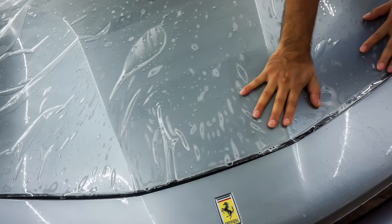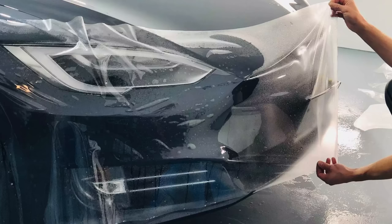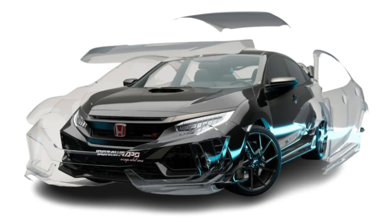Hey, what's up guys, welcome to another episode of Pan the Organizer. So today we'll be discussing the maintenance of paint protection film, also known as PPF or clear bra — basically that transparent film applied over your vehicle's paintwork to protect it against stone chips, rock chips, swirls, scratches, and so on.